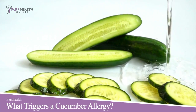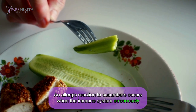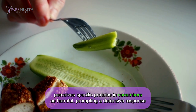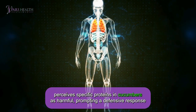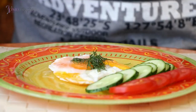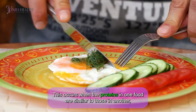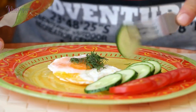What triggers a cucumber allergy? An allergic reaction to cucumbers occurs when the immune system erroneously perceives specific proteins in cucumbers as harmful, prompting a defensive response from the body. It may also cross-react with other foods when the proteins in one food are similar to those in another, triggering the immune system to react to both.